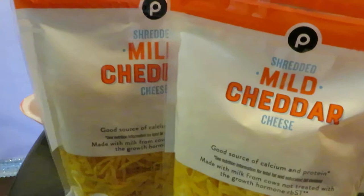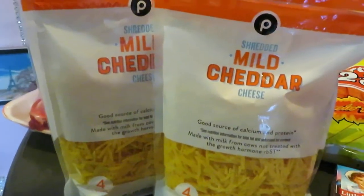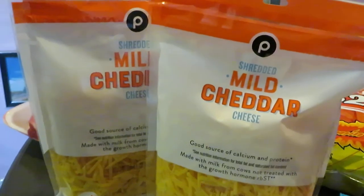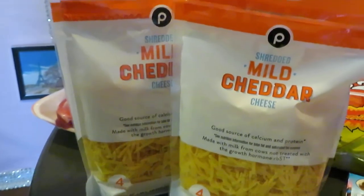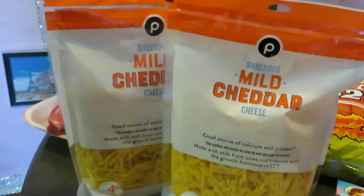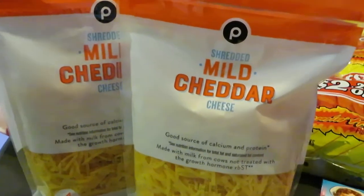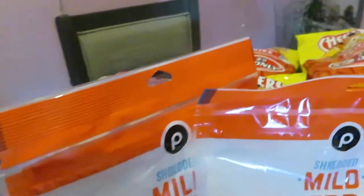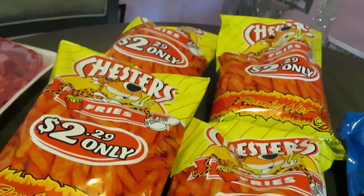I needed some shredded cheddar cheese, so I grabbed the Publix bags — these are priced at $6.39, no deals, just something I needed. Make sure you guys come back, because I'm going to be cooking this weekend — some barbecue ribs and macaroni and cheese for Sunday dinner. In the back I also got the hot fries — me and the girls love the hot fries.